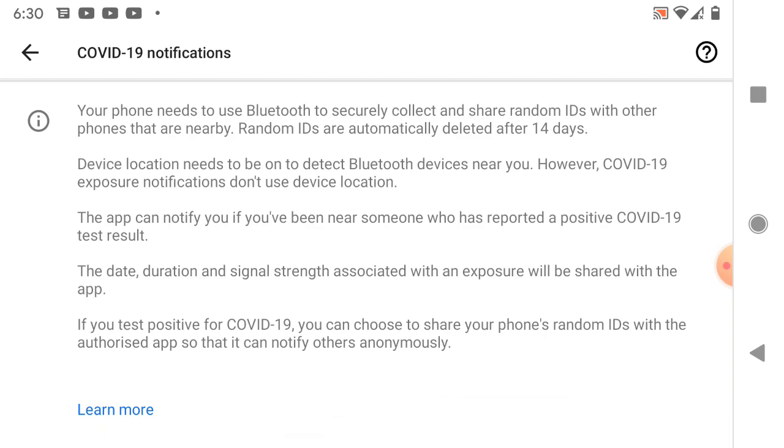Your phone needs to use Bluetooth to securely connect and share random IDs with other phones that are nearby. Random IDs are automatically deleted after 14 days. Device notifications need to be on to detect Bluetooth devices near you. COVID-19 exposure notifications don't use device location. This app can notify you if you've been near someone who has reported positive on the COVID-19 results.